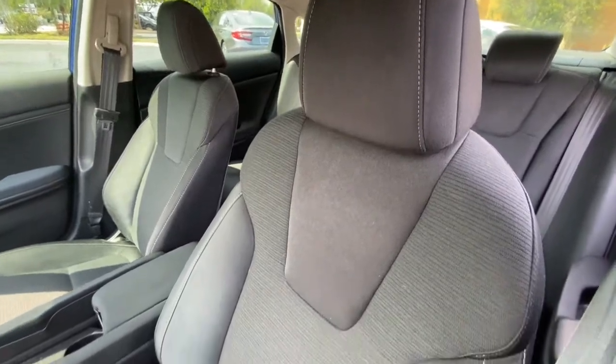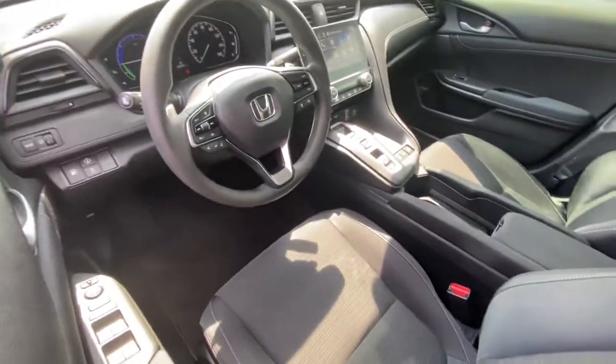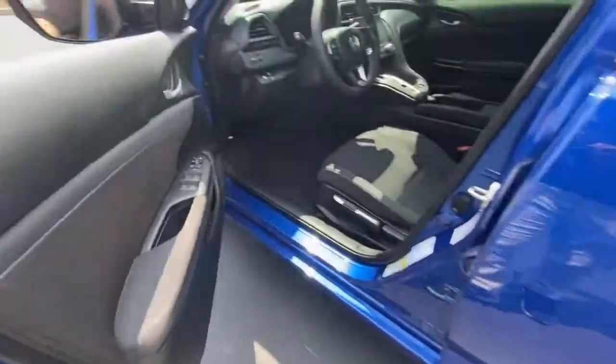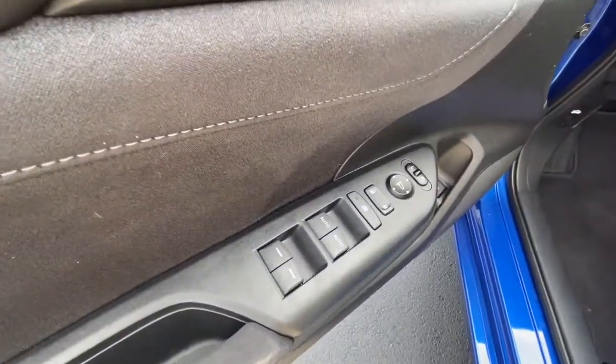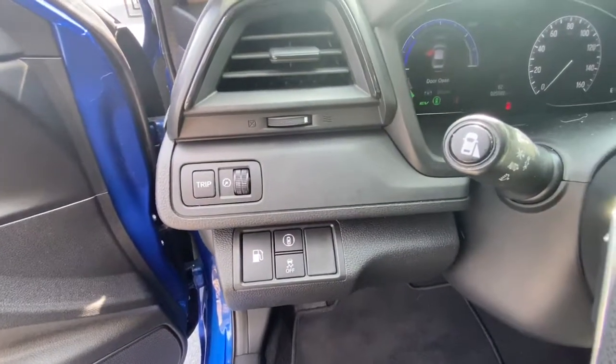The following are some of this vehicle's highlighted options: keyless entry, backup camera, satellite radio, adaptive cruise control, keyless start, lane keeping assist, heated mirrors, remote engine start, aluminum wheels, Bluetooth connection.